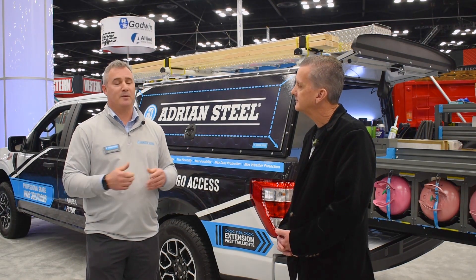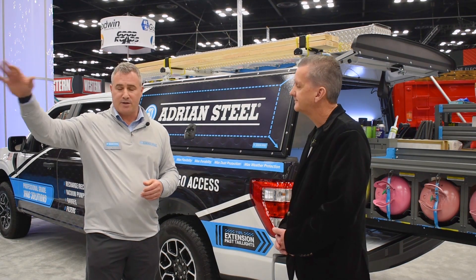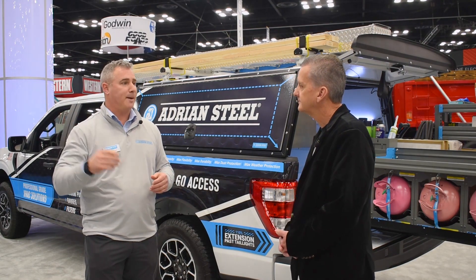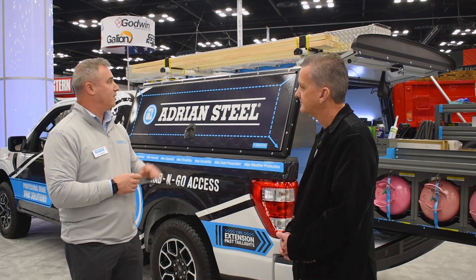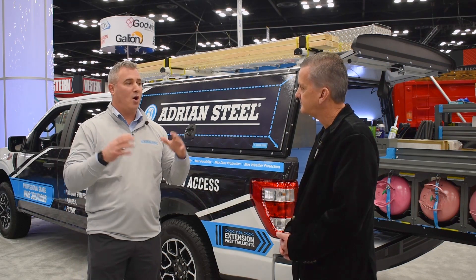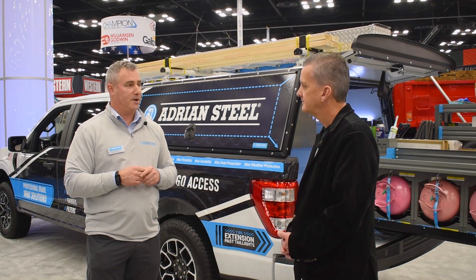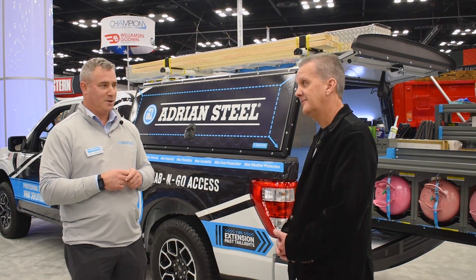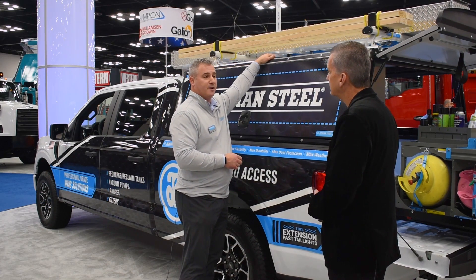Another huge pain point for customers is one-stop shopping. You have to buy a topper from somebody, a truck cap, a slide out from someone, shelving from someone, a ladder rack from someone. All of these are now manufactured by one company and warrantied by one company — one-stop shop.